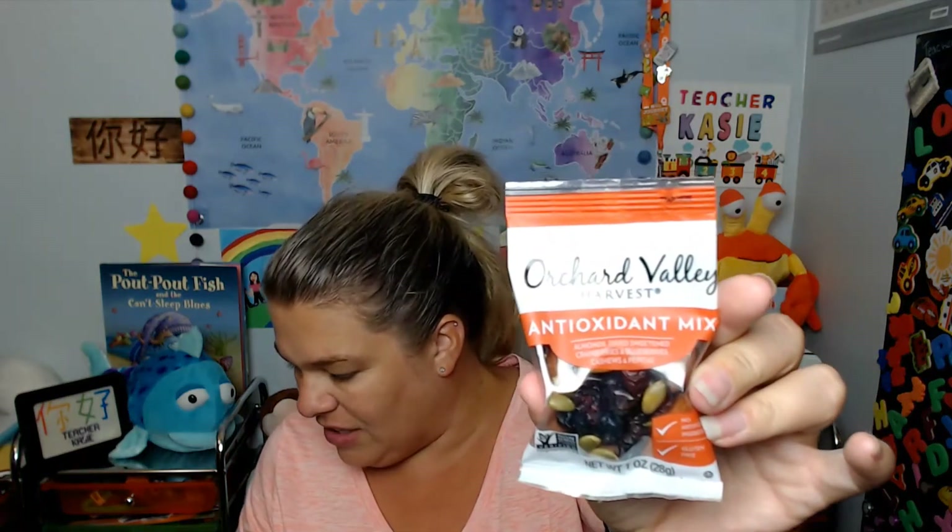Oh, it's a sticker — it says 'Finding my paradise wherever I go.' That's a super fun sticker. I think that'll look great on the back of my laptop. Oh, I love this kind of thing — 'Orchid Valley Harvest Antioxidant Mix,' a tropical trail mix!